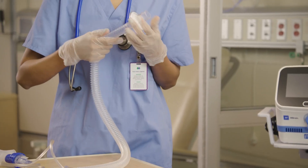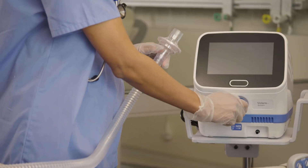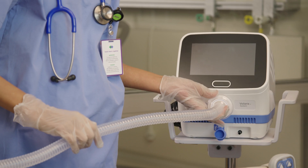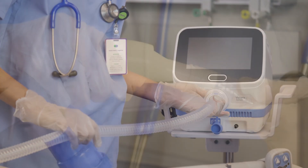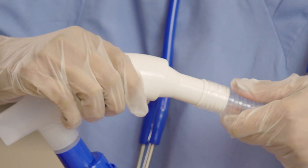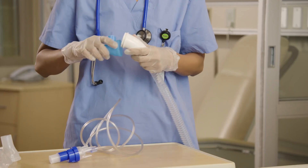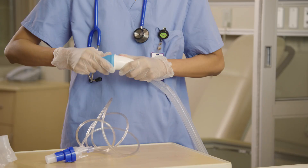Hold one end of the breathing hose and connect it to the smaller end of the smart filter. Align the larger end of the smart filter with the therapy port on the control unit. Gently turn the smart filter to secure it to the therapy port. Connect the other end of the breathing hose to the inlet port of the patient interface. Connect the patient interface to the front of the blue ventilator adapter and twist the parts until they lock into position.